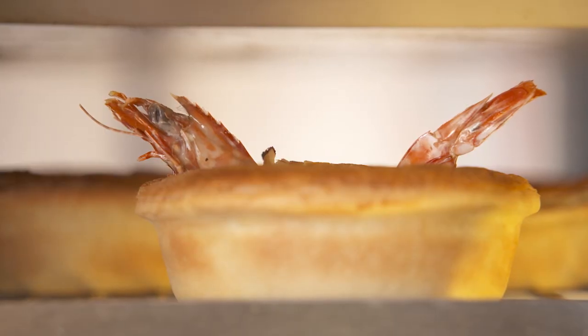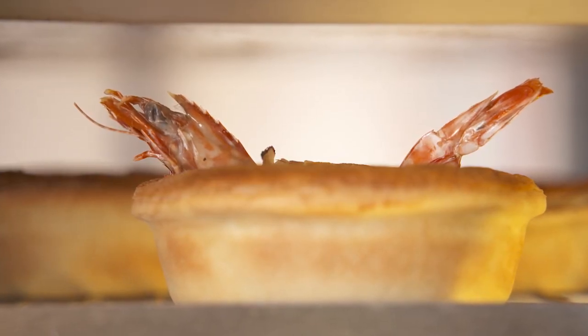I saw one of those award-winning show pies out the front — almost looked too good to eat. That's right, that was our seafood paella, which is part of our pie of the week. And that won champion pie at the Royal Show.